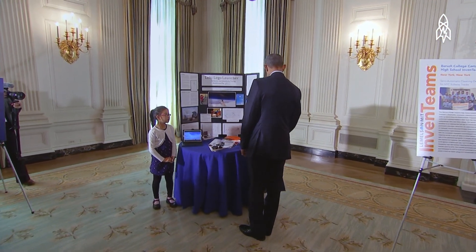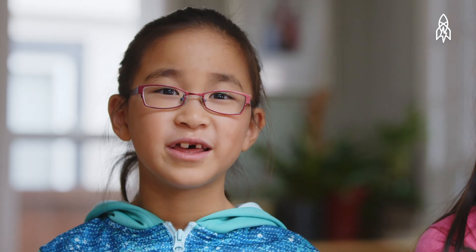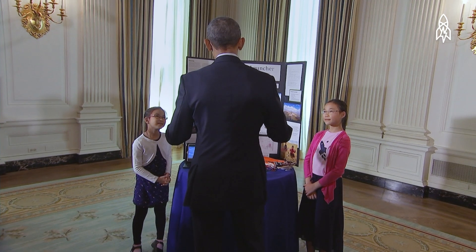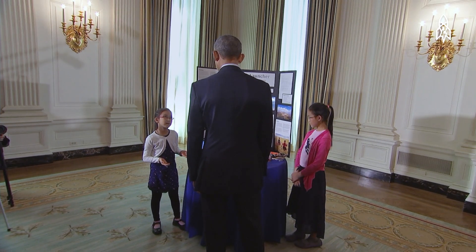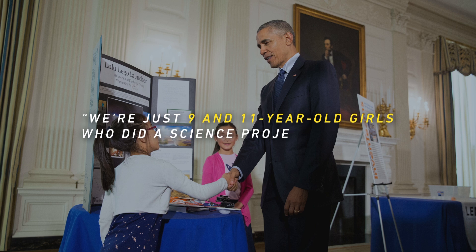Well, hello everybody. Welcome to the White House. When he actually walked through the doors, we were all in complete awe and admiration. Hey, guys. Because this is President Obama. He was really easy to talk to and really friendly. So we built a spacecraft called the Loki LEGO Launcher and we sent it up to 78,000 feet. That's crazy! He talks to all these famous world leaders and makes decisions that affect the fate of our country, and we're just 9 and 11-year-old girls who did a science project.